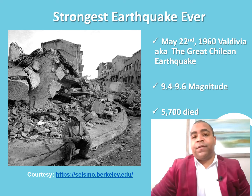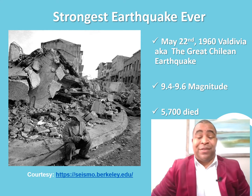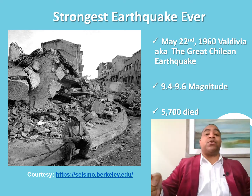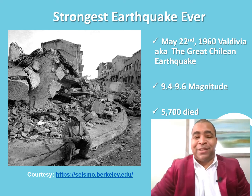The strongest earthquake ever recorded was in Valdivia, Chile, in South America. On May 22nd, 1960, there was an earthquake in the range of 9.4 to 9.6 in magnitude. Nearly 6,000 people died and thousands upon thousands were left homeless. Even here in the United States we got damage from this, because of something called a tsunami — which I'll explain in a couple of lessons. So much energy existed in the water that it was forced to move outward, and various parts of the world were impacted.